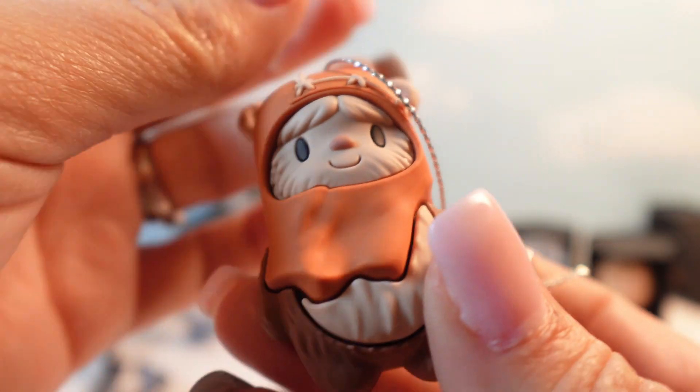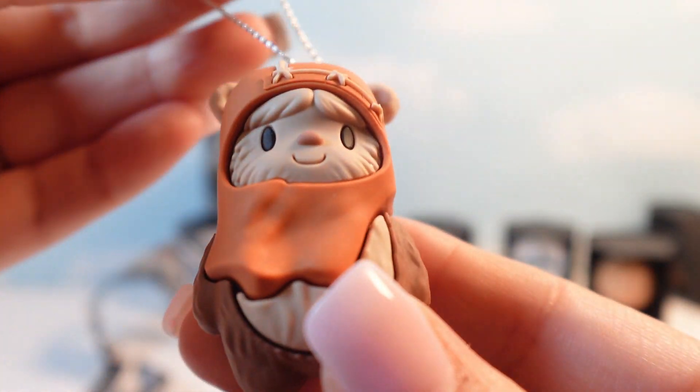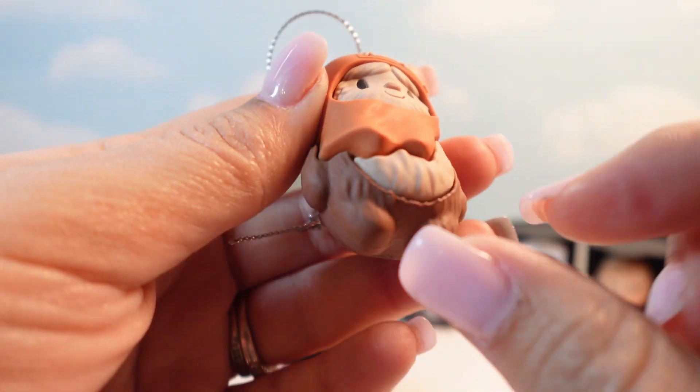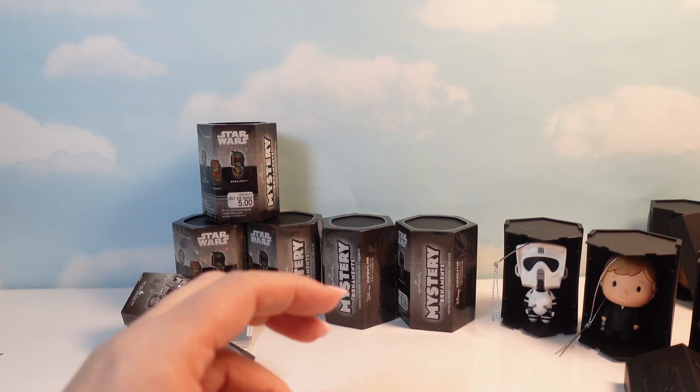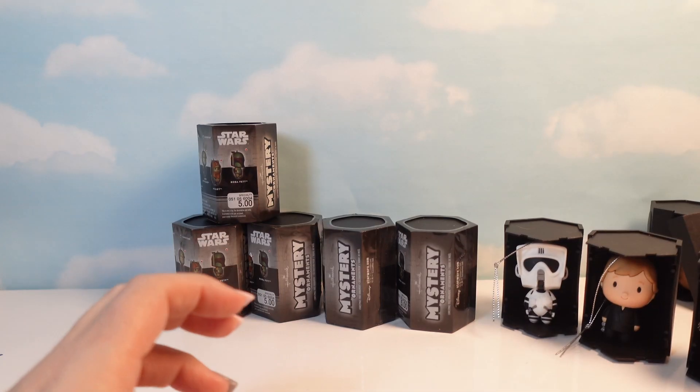Yay! That's all I needed — just needed a Wicket! It's so cute. I love the detail on his hood. I love Ewoks; it's a sickness, I know. Everyone tells me it's the worst movie — it's not, it's the greatest!